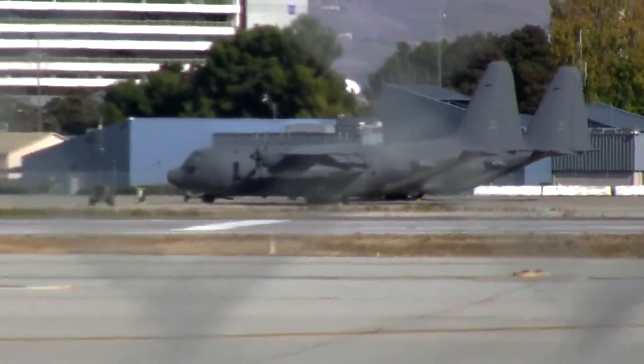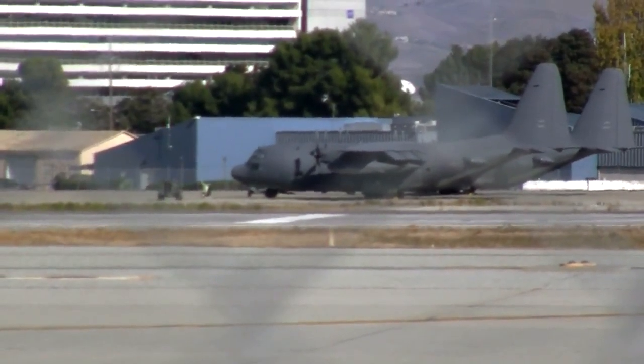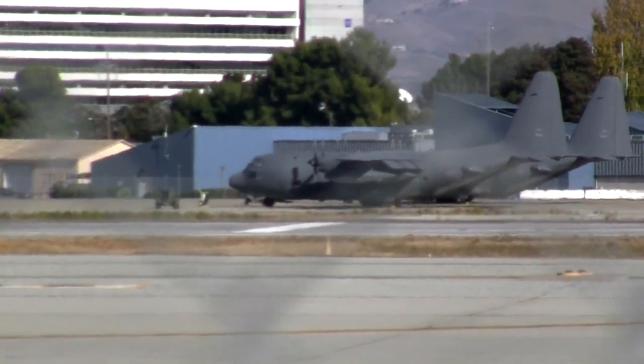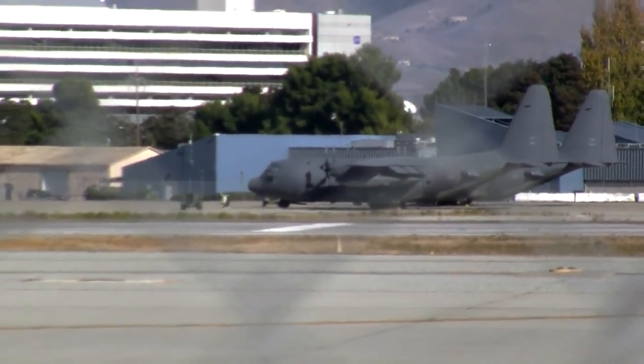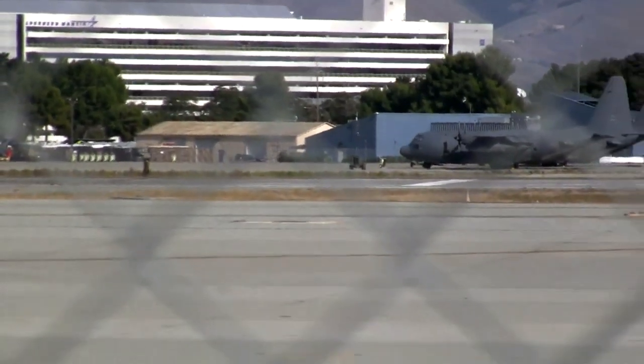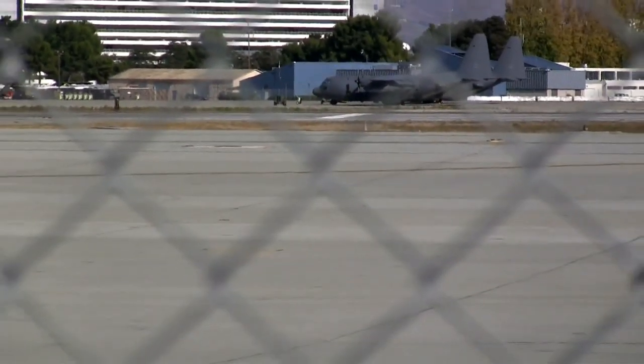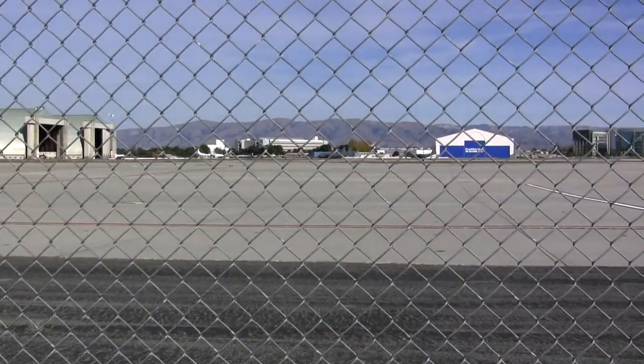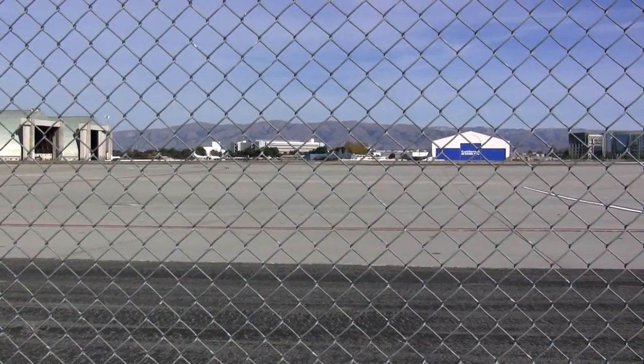These guys are common sights around here since it's the 129th that gets called in to save all the foolish tourists who get themselves into trouble off the San Francisco Bay. Now, the reason I am behind this fence and not actually over there talking to these guys is the 129th and I do not have the best relationship. It turns out they do not enjoy having civilians wandering around their base with video cameras filming their proprietary military aircraft. So I'm not allowed to go over there anymore — but it's really not that interesting anyway.